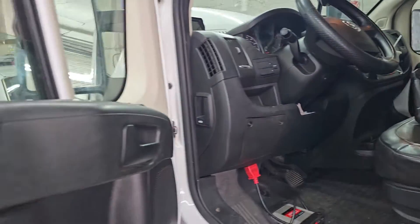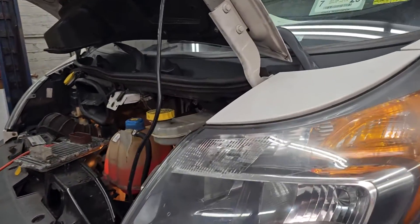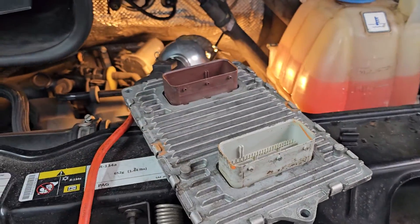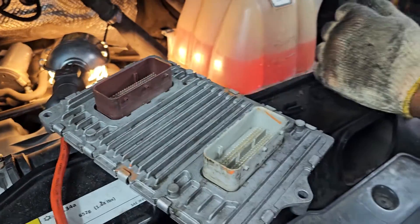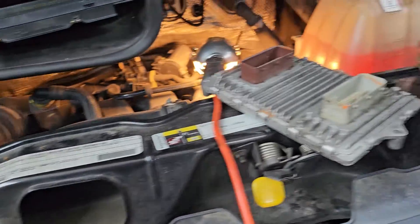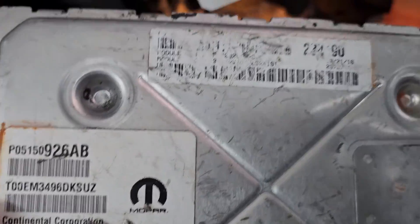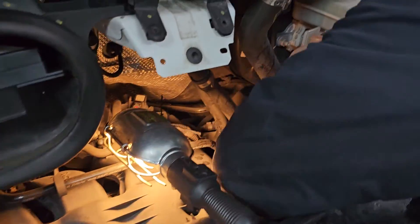Welcome to Best Car Fixes, this is Muhammad Harun Idris. Please subscribe, share, and like. We have a RAM 2014 or 2017 — this is the PCM computer that is in there. We are trying to replace it and see if we'll be able to program it. Some of them is not possible, some of them is possible. We're gonna try to see.